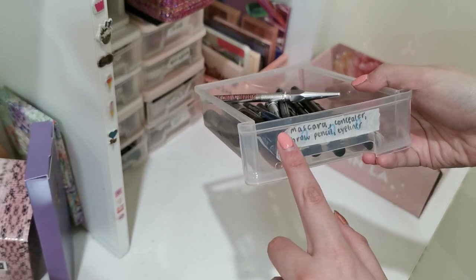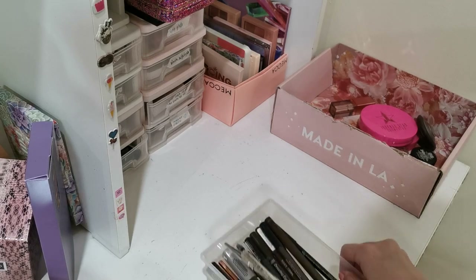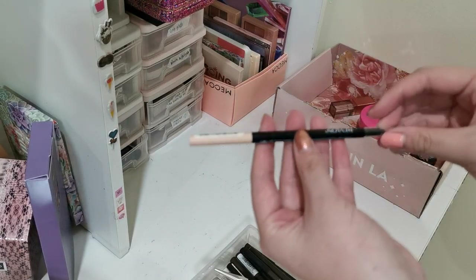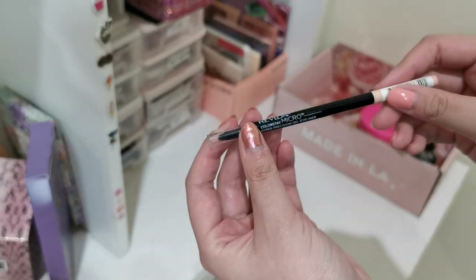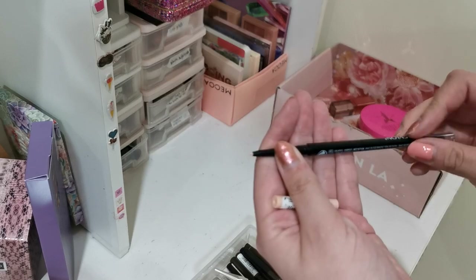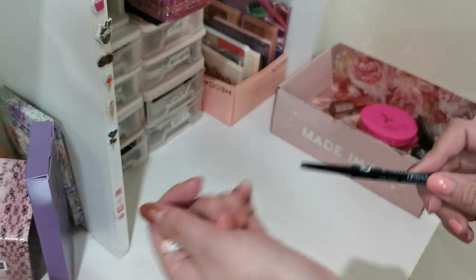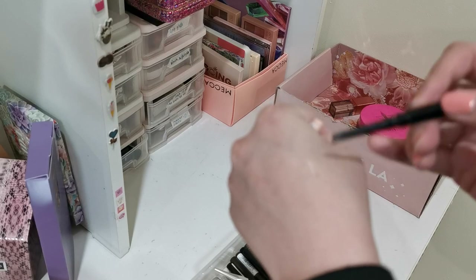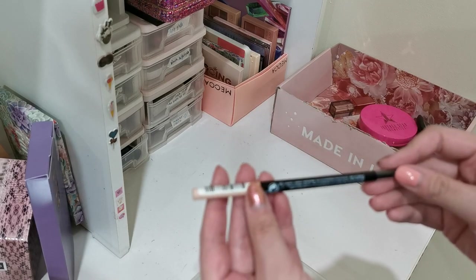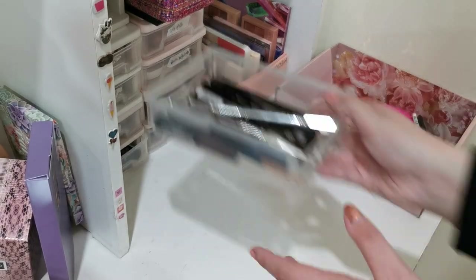Okay, this is my mascara, brow pencil, and eyeliner drawer. I'll be keeping most of these — I don't have that many in here. The only one I'll be decluttering is this Revlon micro pencil. I originally wanted a shade really close to my skin tone to enlarge my eyes when drawing certain looks, but it's too hard, the pigment isn't there, it's not creamy, it's hard to blend — I could find better pencils. Not a fan of this, but everything else I do love, so keeping everything else.